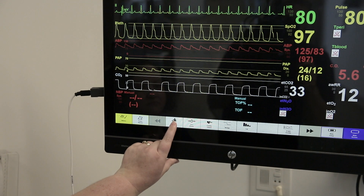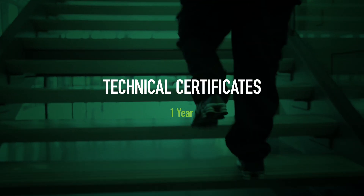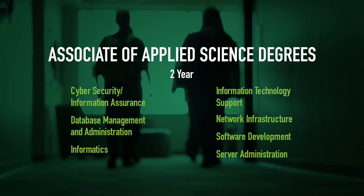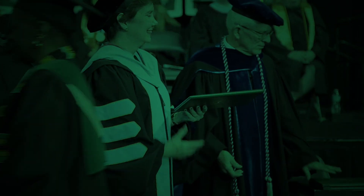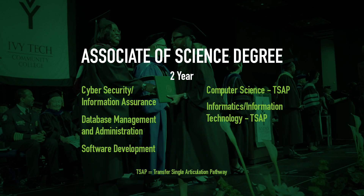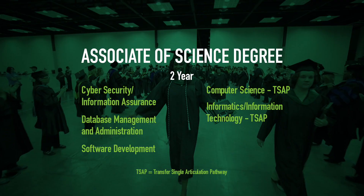For students quickly entering into a career or updating skills, Ivy Tech offers industry certifications, certificates, technical certificates, and a two-year associate in applied science degree. The associate of science is for those transferring to a bachelor's degree. Degrees with TSAP designation automatically transfer as the first two years of a bachelor's degree at all four-year public colleges in Indiana.